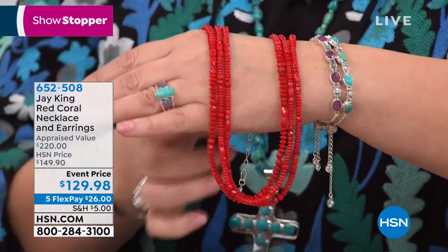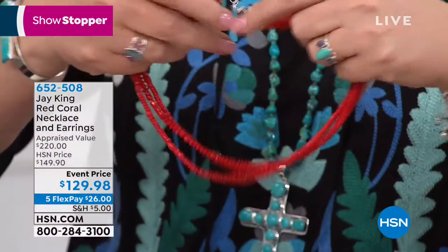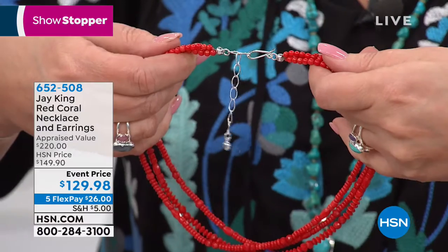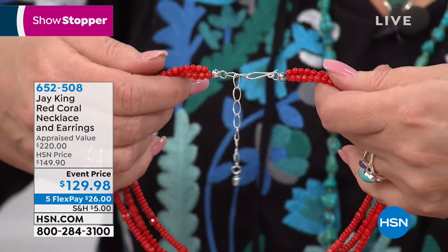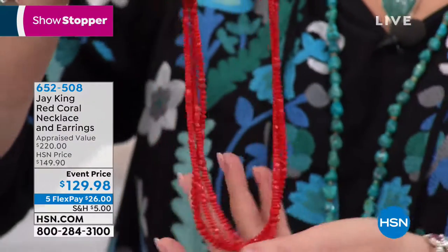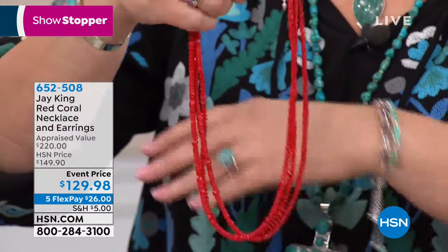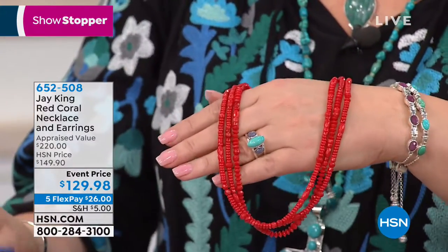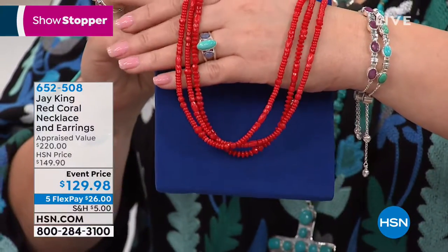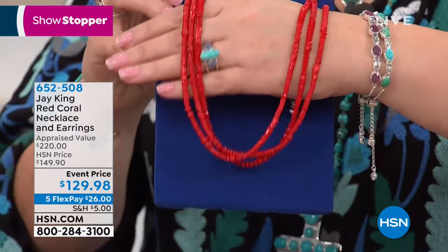It's on five flexible payments. It measures 18 inches long and it does have a nice extender — two and three quarter inch — so you can take this to 20 and three quarter very easily. The fact that you have three strands of equal length means you can twist it, you can torsade this. It's gorgeous standalone, it's beautiful as a layering piece. Coral is not something we come across very often, and especially at a value like this.